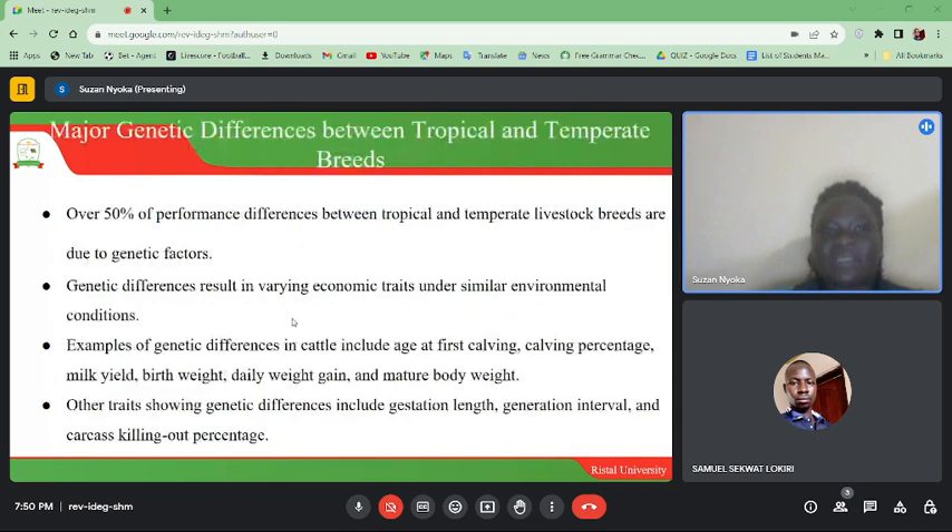Genetic differences between tropical and temperate breeds: over 50% of performance differences between tropical and temperate livestock breeds are due to genetic factors. Genetic differences result in varying economic traits under similar environmental conditions. Genetic differences in cattle include age at first calving, calving percentage, milk yield, birth weight, daily weight gain, and mature body weight. Other traits showing genetic differences include gestation length, generation interval, and carcass killing-out percentage.